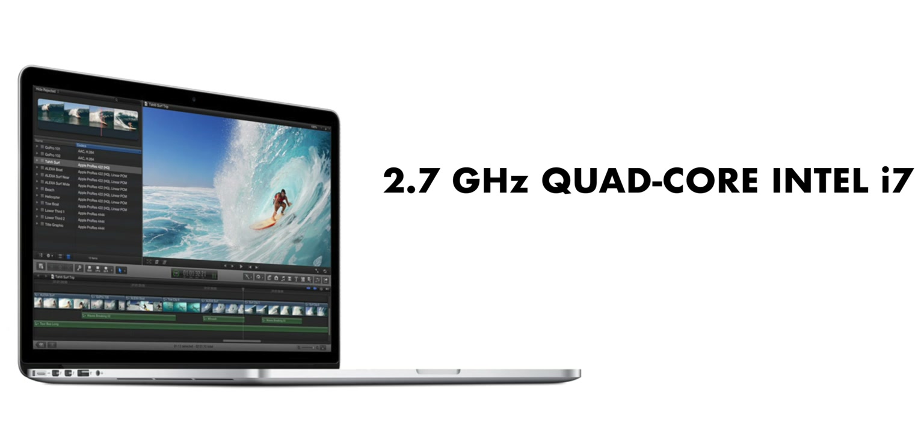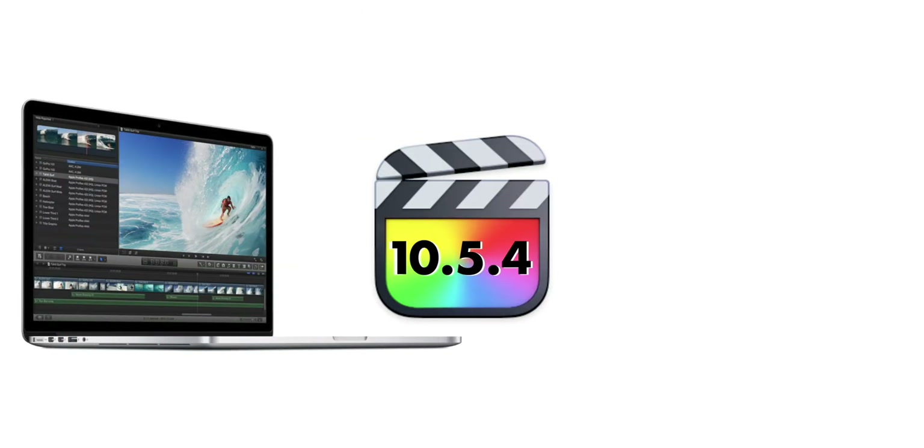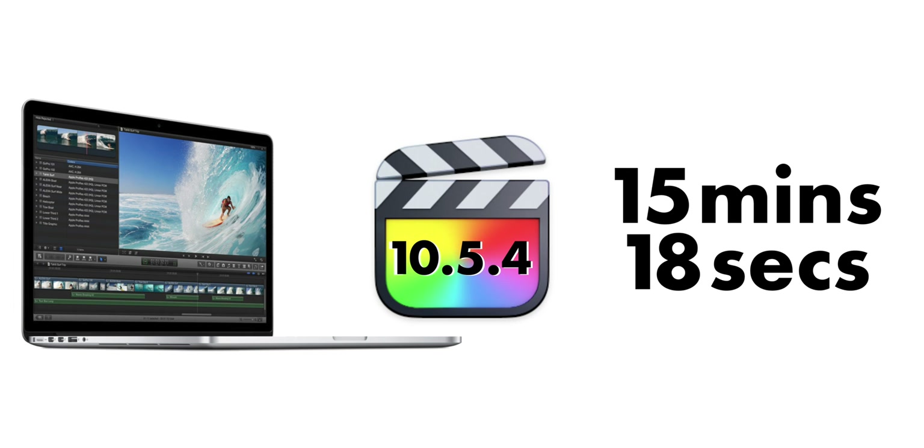I also ran the one-minute timeline test on my 2013 15-inch MacBook Pro — fully loaded with a 2.7GHz quad-core Intel i7, 16GB RAM, and 1GB NVIDIA GeForce GT 650M — running macOS Catalina and Final Cut Pro 10.5.4. One minute of XF-AVC footage took 15 minutes and 18 seconds on that machine. Notably, on the 2013 MacBook Pro the fans ran at full blast and CPU temps hit around 215°F. On the new MacBook Pro, the fans didn't spin up at all during any export test — the case just got a little warm.